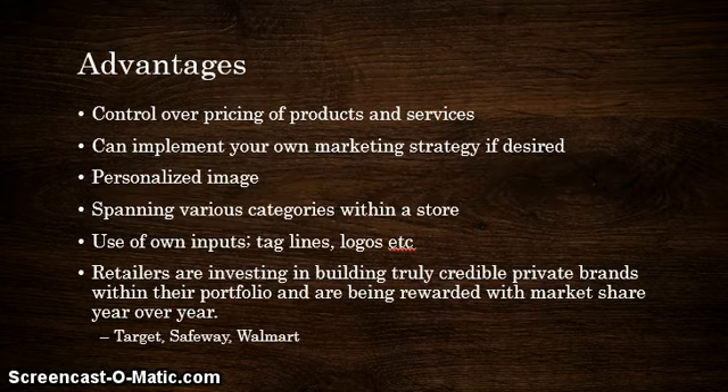Moving into the advantages: control over pricing and products. When you market your own product, you have control over your image, your price, and your product. You can implement your own marketing strategy, creating a personalized image and spanning various categories within your store — using your own inputs, taglines, and logos. These private label brands are not as heavily marketed; however, they do have some form of marketing. Many retailers are investing in building truly credible private brands within their portfolio and are being rewarded with market share year after year. Some of these brands include Target, Safeway, and Walmart.